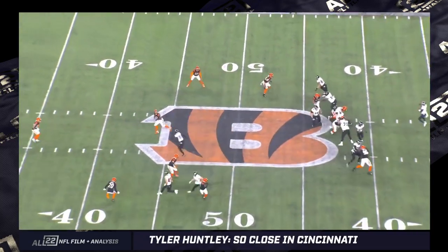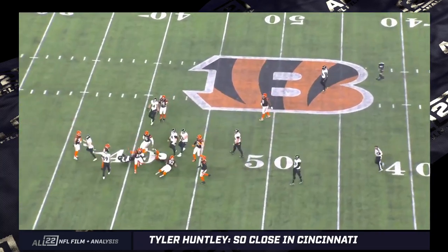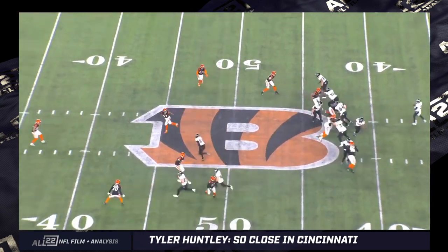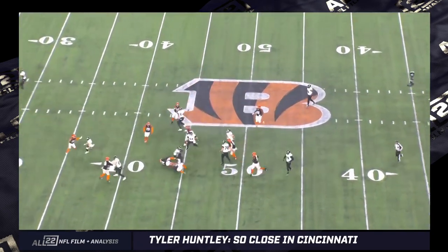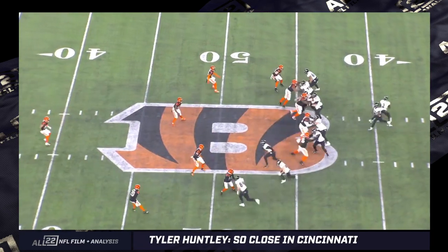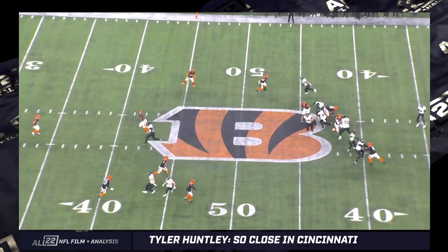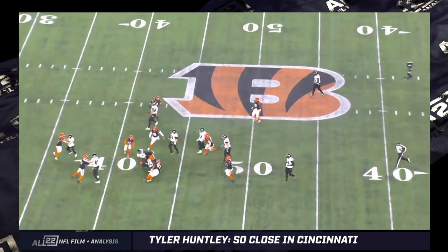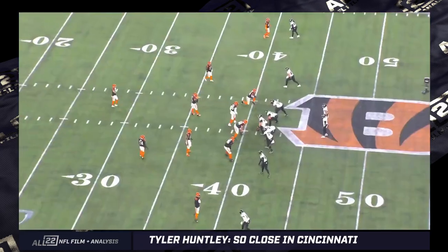Tailback screen to Gus Edwards — this was shocking. I don't remember us running screens to Gus, but this looked good. It's two trips with a little play action. Huntley seems to sell it well and then gets rid of the ball quick, not hanging around waiting for it to develop. It's similar in some ways to the touchdown pass to JK — he understands where the ball is going to go and he gets it out there. Mentality-wise, I kind of like that.